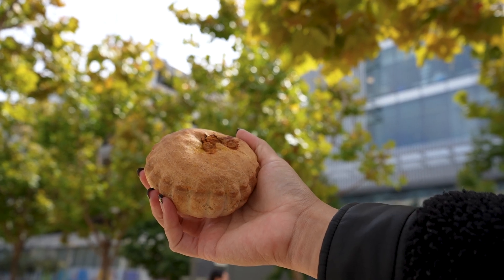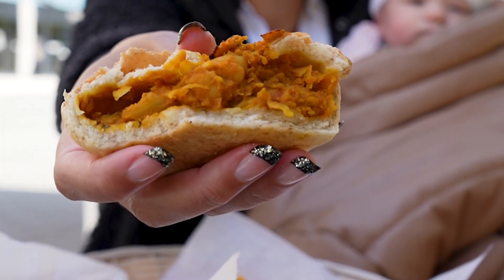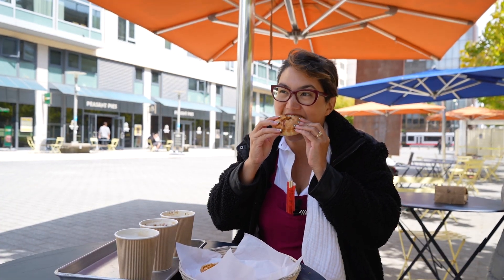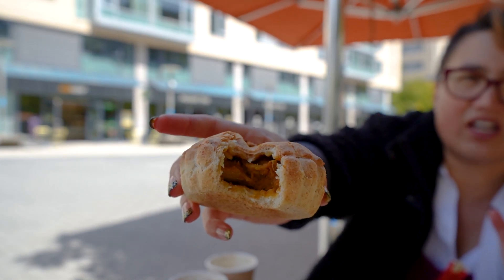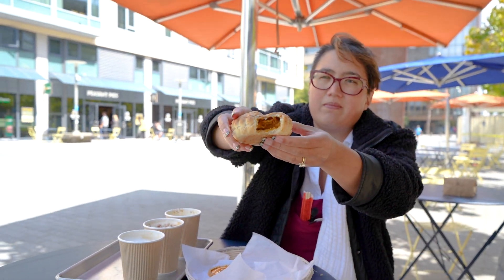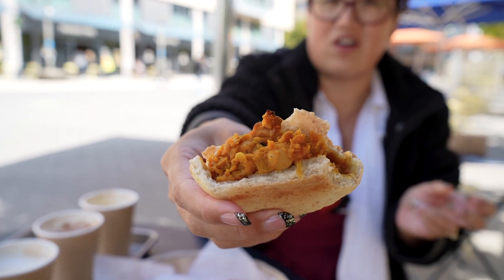Next pie: vegan garbanzo curry pie. It has masala spices, tomatoes, and onions. It's got a little bit of a kick. The spice blend is really, really good. Ollie and his team make it by hand. This is a really nice fall flavor blend that they have all year round. Delicious — looks like fall colors too.